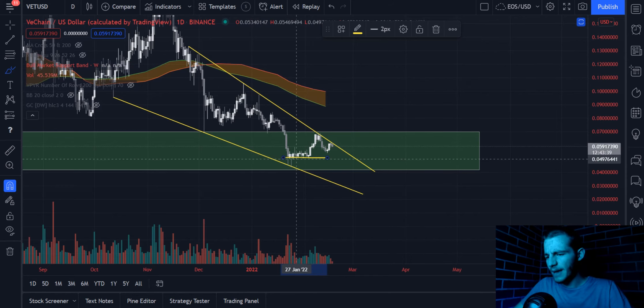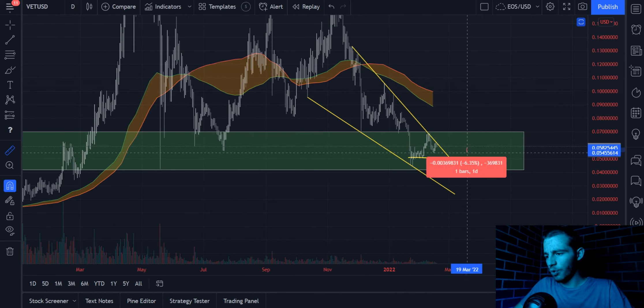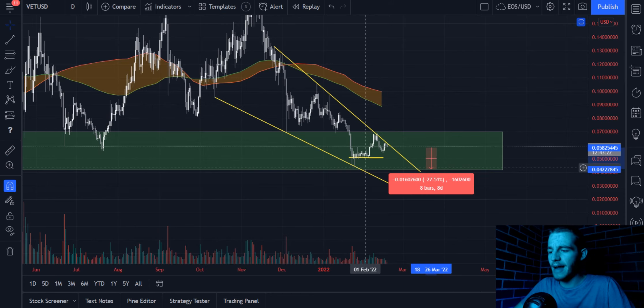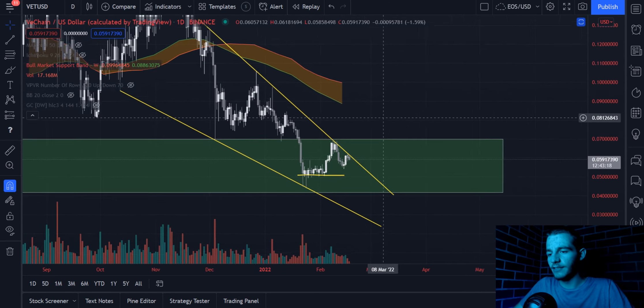If you wanted to set an automatic stop loss, you're going into a little bit of a risky territory here on VeChain, and this is definitely a trade you want to keep an eye on personally, rather than relying on automation, as the region that we would be holding for support on a technical basis is all the way down at around 27 to 30% lower. So you really want to be manually managing this trade and have some time aside to look over it as it happens.